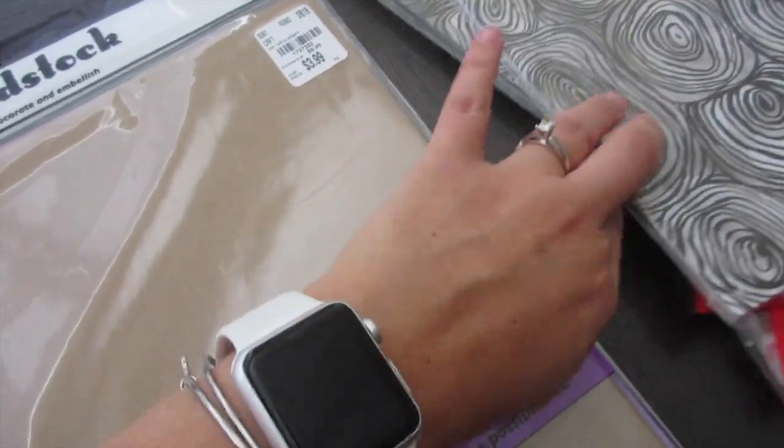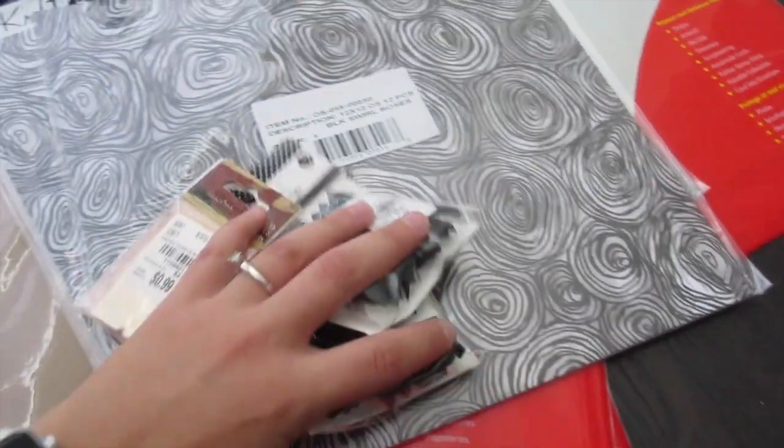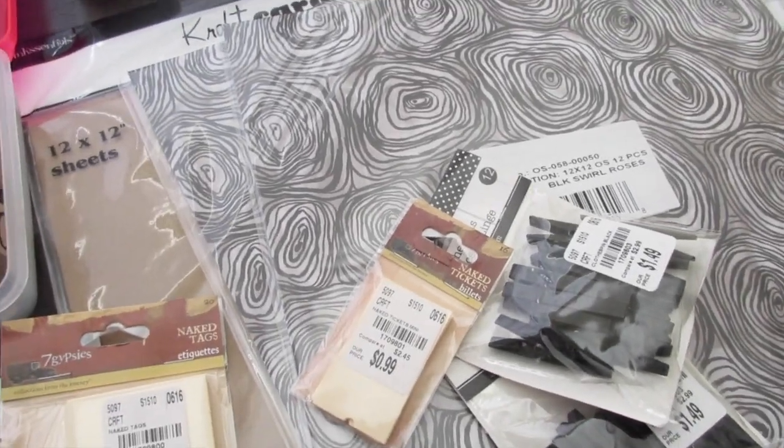That was the quick mini Tuesday Morning haul — just some quick things that I found. I just wanted to share that with you guys. See you in my next video, bye bye!